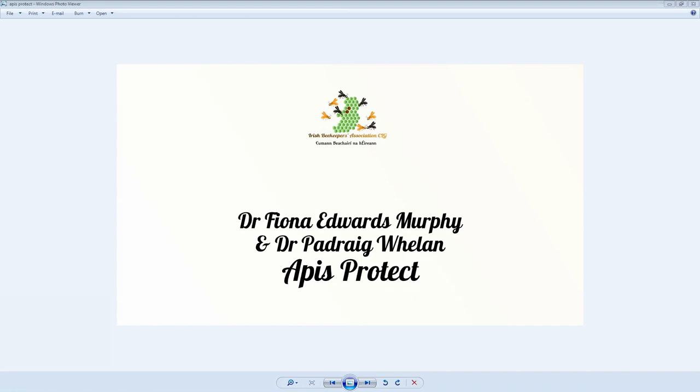We're going to join both our doctors now. There will likely be a good few questions for this webinar, so please put your questions in the chat and we will get through them one by one at the end. We'll hand over to Dr. Fiona right now - thank you very much for joining us.